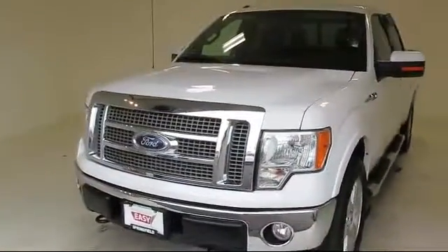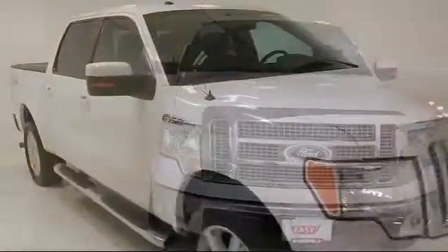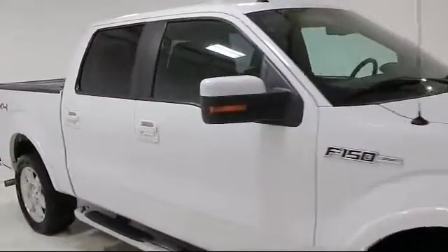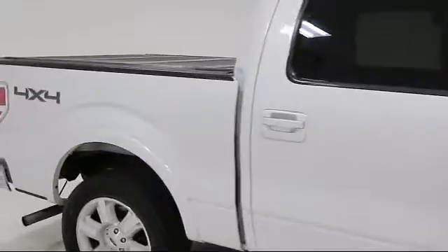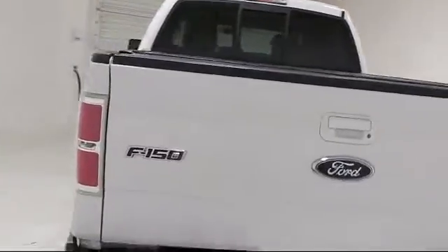alloy wheels, four-wheel drive, tow package, running board package, dual power seats, keyless entry, custom bumper, air conditioning, traction control, and has less than 90,000 miles on the odometer.